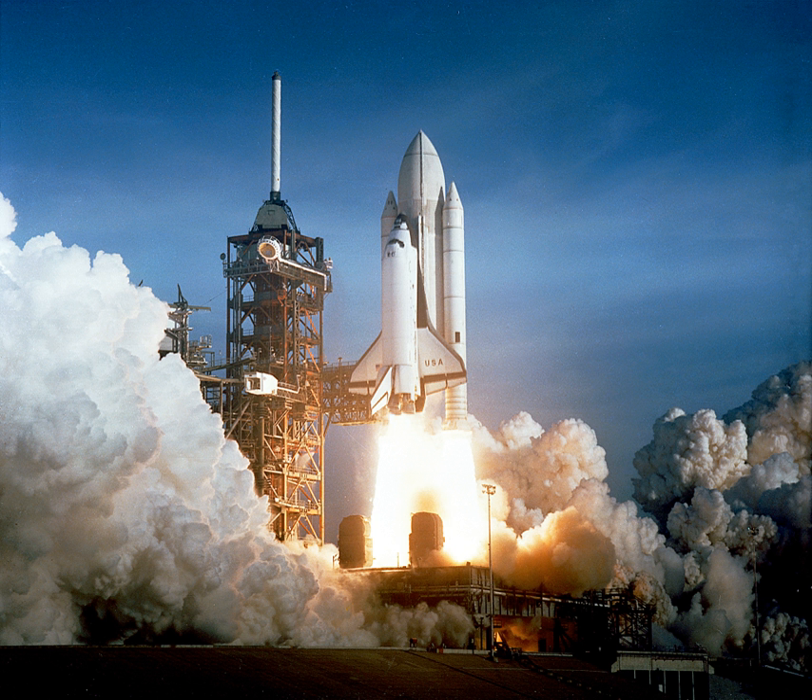Almost all sounding rockets use solid motors, including the Astrobee, Black Brant, S-310, S-520, Terrier Orion, Terrier Malamute, and VSB-30. Due to reliability, ease of storage, and handling, solid rockets are also used on missiles and ICBMs.